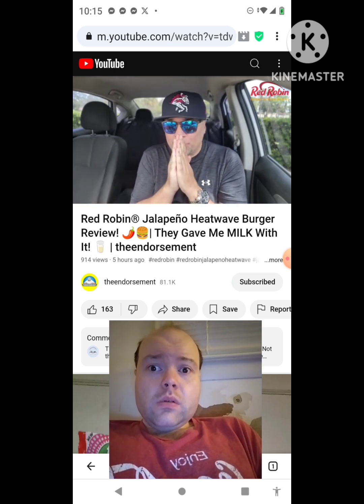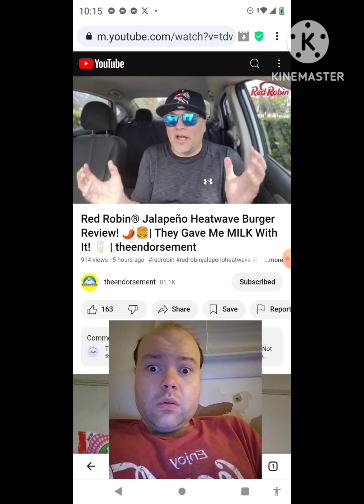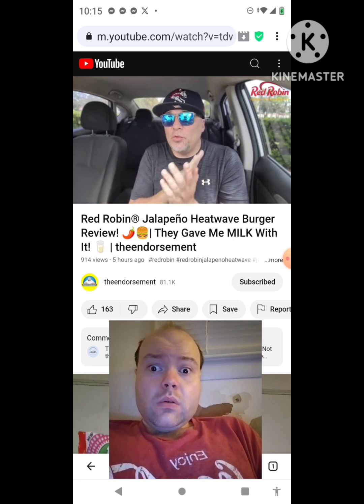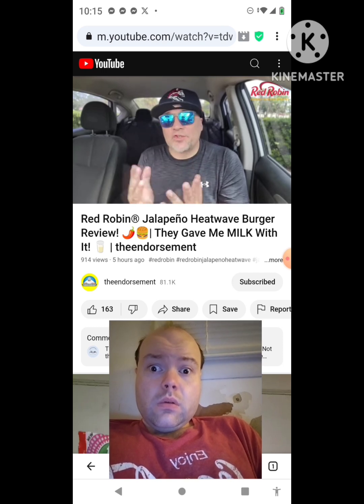One to a hundred — let's give it a rating. The Jalapeño Heatwave. I don't go to Red Robin often; I try to get there when they release new items and share them with you. I'm giving this a straight-up 90.